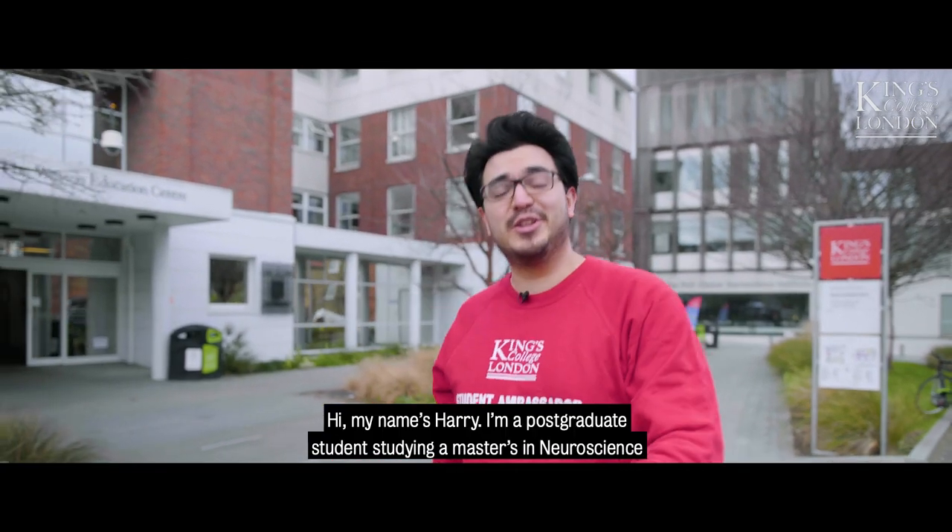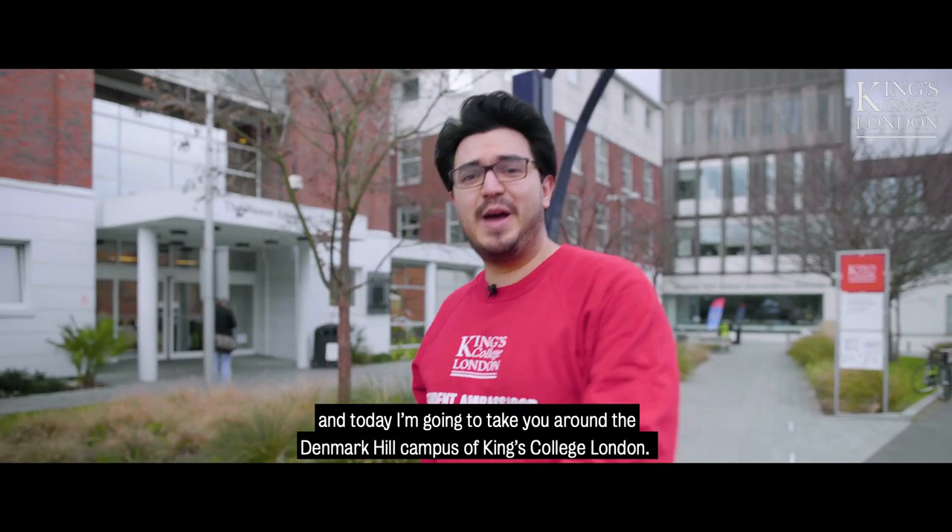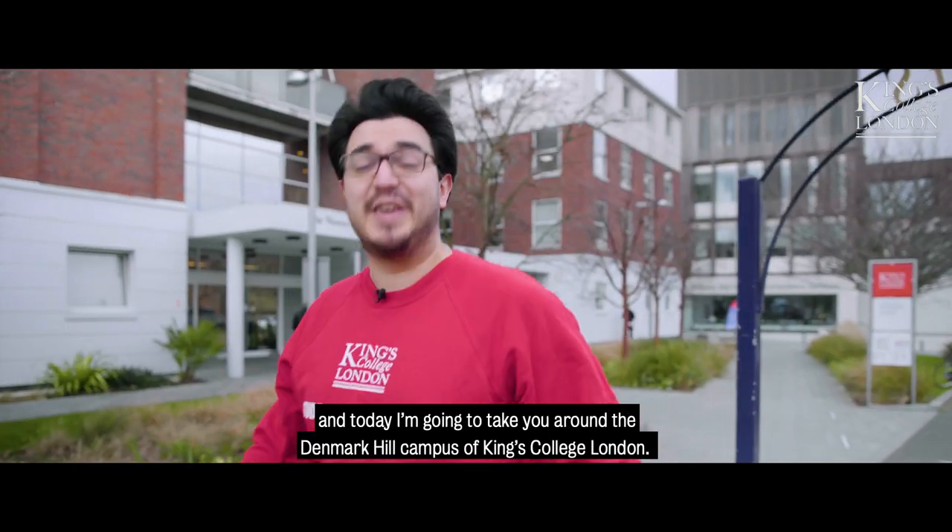Hi, my name is Harry. I'm a postgraduate student studying a master's in neuroscience, and today I'm going to take you around the Denmark Hill campus of King's College London.